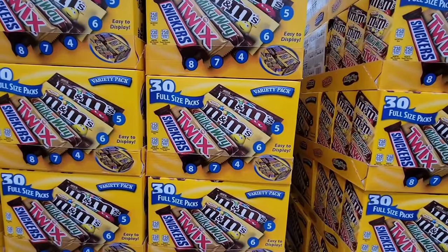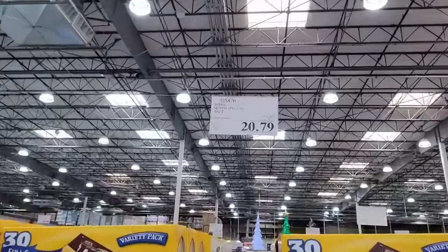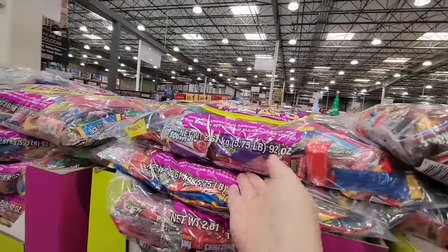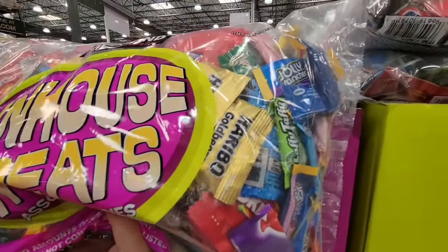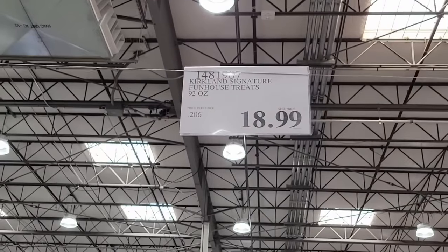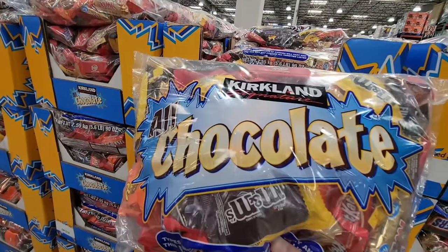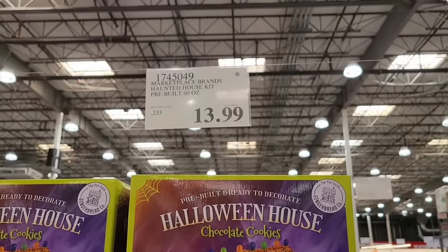You're starting to see a lot of full-size candy bars and a few are on sale — this one is $20.79 with over five dollars savings, and you get 30 bars. If you want to be that cool house with full-size bars, this is for you. There's also Funhouse Treats for $18.99 — an assorted mix with Twizzlers, gummies, and Jolly Ranchers. I'm actually grabbing the all-chocolate variety this year for $19.99. And the Halloween house decoration is $13.99 — so cute for October.